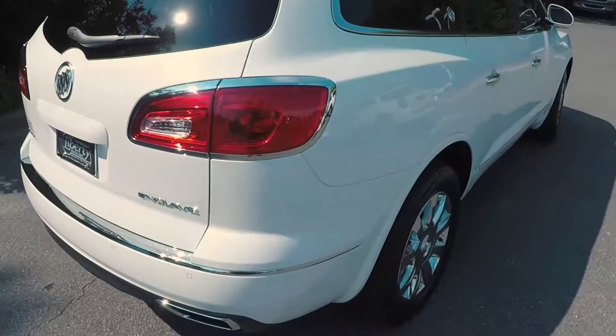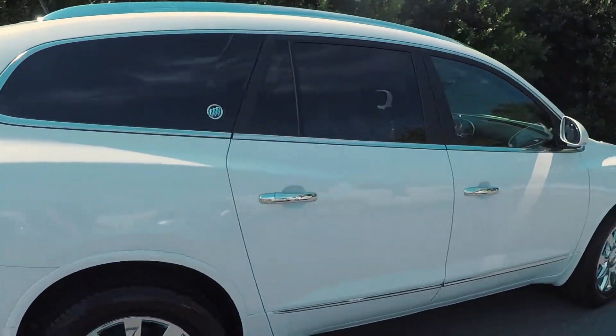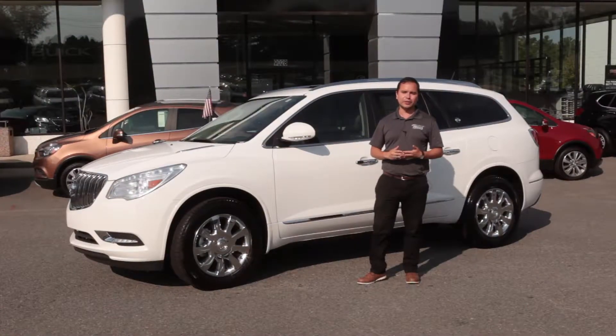It's a safe, comfortable ride — going to be very enjoyable heading down to the beach. We'll see you soon here at Liberty Buick GMC.